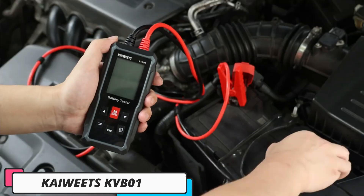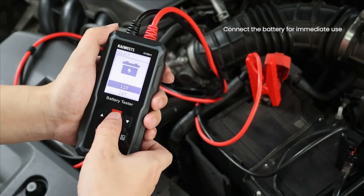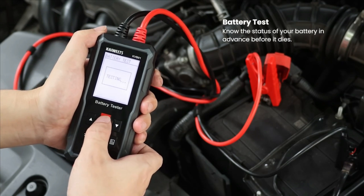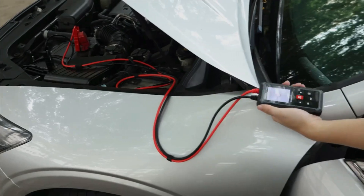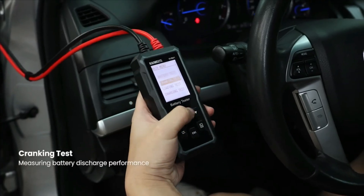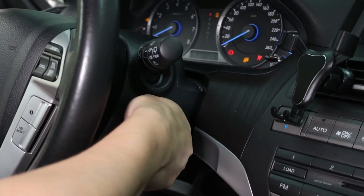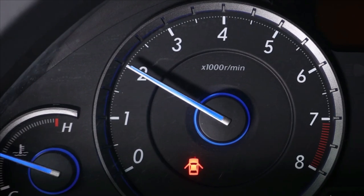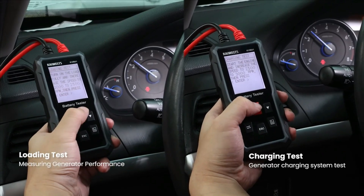Number 1: Kaiweats KVB01. The Kaiweats KVB01 is a versatile all-in-one vehicle battery tester for both DIY enthusiasts and professionals. It features a 2.4-inch black and white dot matrix screen, can test 12V and 24V batteries, and supports multiple languages. The KVB01 covers essential battery health tests including cranking, loading, charging, test voltage, CCA, and internal resistance.